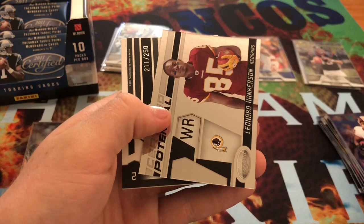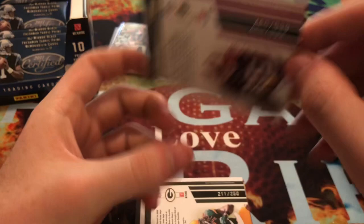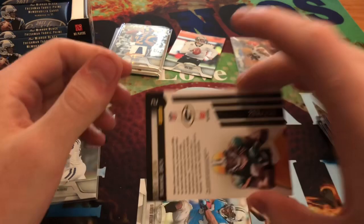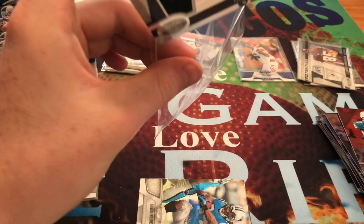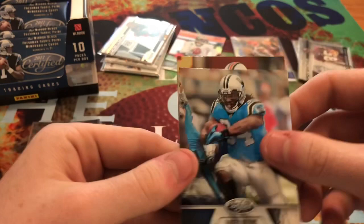Here we get Reggie Bush, Clay Matthews. A certified potential - Leonard Hankerson, so this one should be numbered out of 999 - yep, 999 - and I believe that is a rookie. And then right behind it we get a card out of 250, this is a jersey patch, Alex Green for the Packers - 250. And then we get D'Angelo Williams and Brandon Marshall.